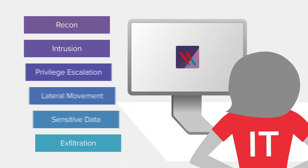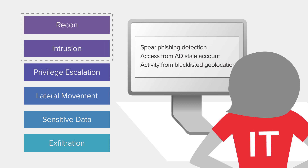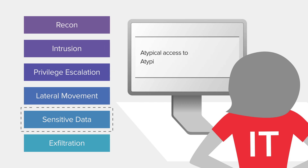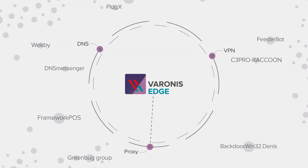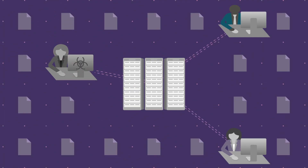You can see the whole picture — how threats get in with techniques like phishing and credential stealing, how they move around and escalate privileges, what they're after like sensitive files and emails, and how they try to sneak out or exfiltrate data. Varonis can even automate your defenses to stop attacks in their tracks by cutting off compromised systems and accounts.